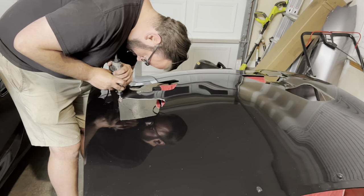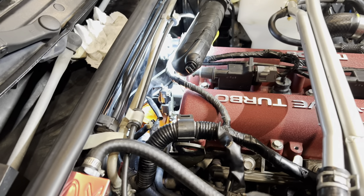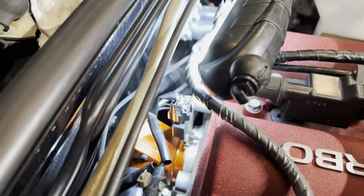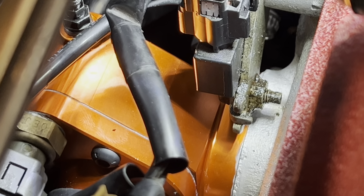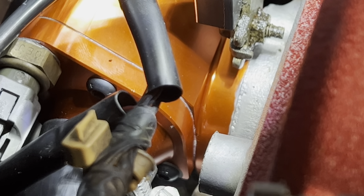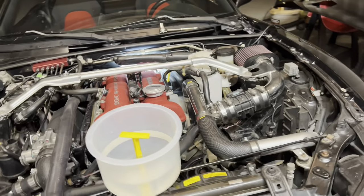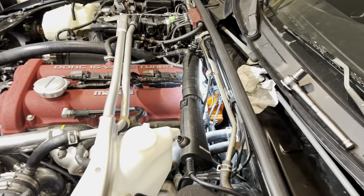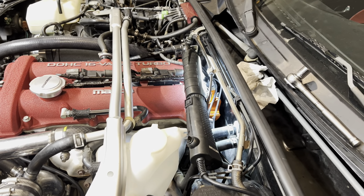We have run into a problem. When we took off the original coolant reroute, there was a little bit of gasket residue on this side. We were scraping it off with a razor blade and thought we got it all, but I guess we didn't — because we've been filling it up, put water wetter in, and the problem is it is leaking from that spot. So now we've got to go and get it all undone. How fun.